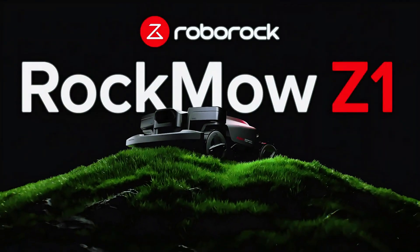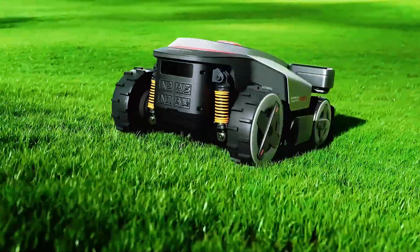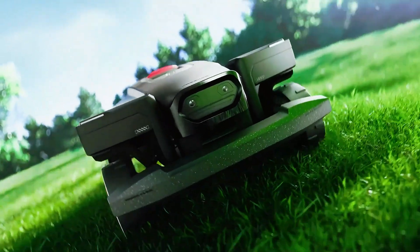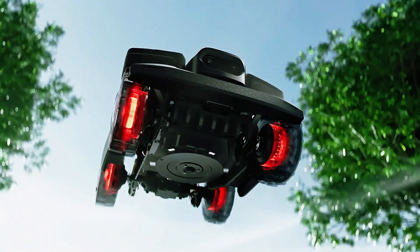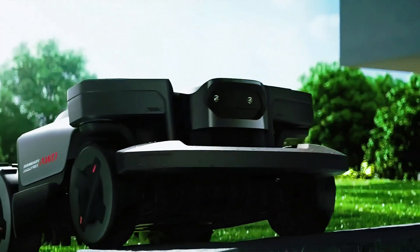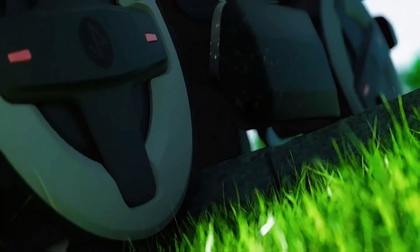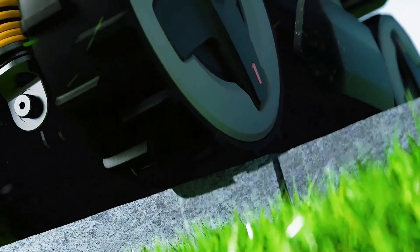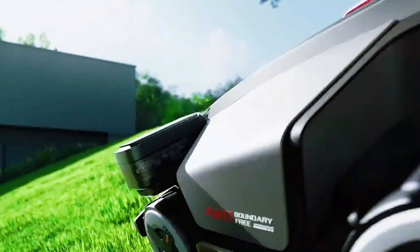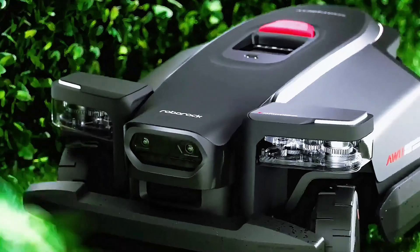The Rockmow Z1 is a completely different story. This is the mower Roborock brought out to flex, and wow, did it deliver. Imagine a robotic mower with all-wheel drive, each wheel powered independently, and an active steering system — this thing doesn't just cut grass, it conquers terrain. At the demo, I watched it climb an 80% slope. Yes, 80% — that's almost 39 degrees — and it did it without slipping, without losing traction, and handled the way back down just as smoothly.